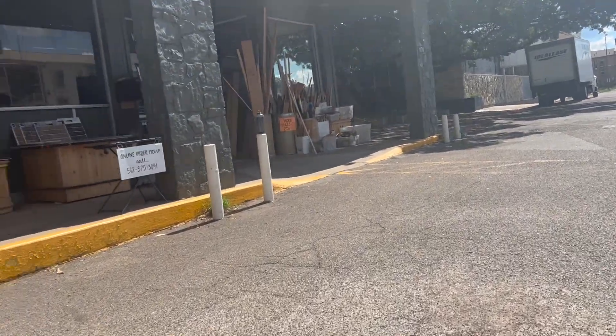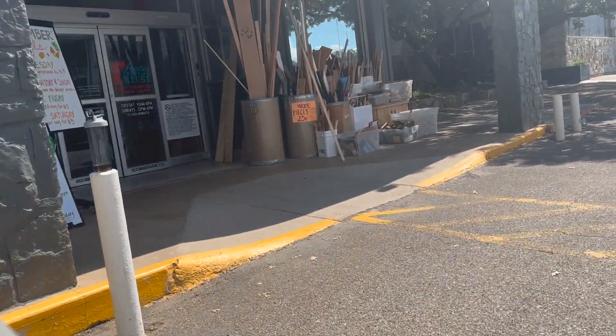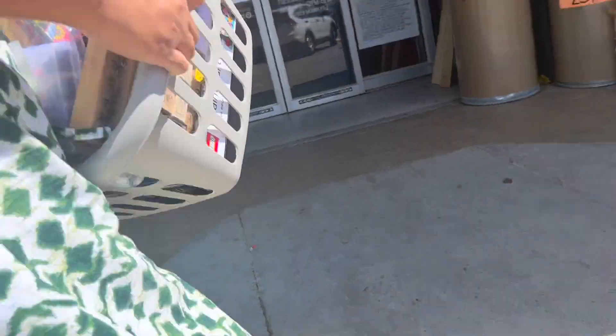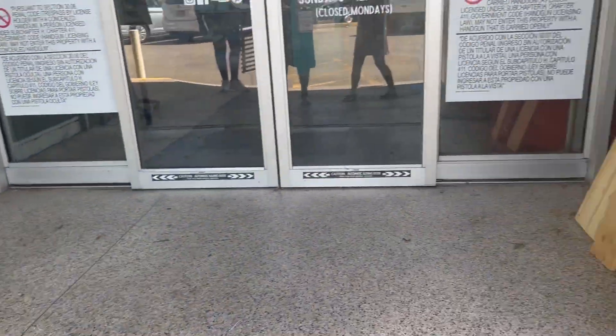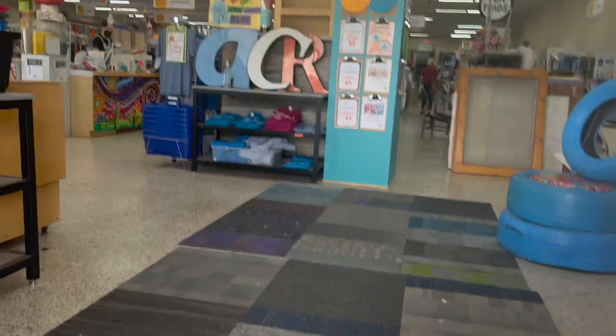All right y'all, let's get into it. We're walking into the creative reuse store and I can tell y'all right now the footage is not that great, but this is what y'all got. We are donating these items — we had a laundry basket full of stuff to donate, and Cameron is holding a thread rack to donate. This is the entrance of the store.